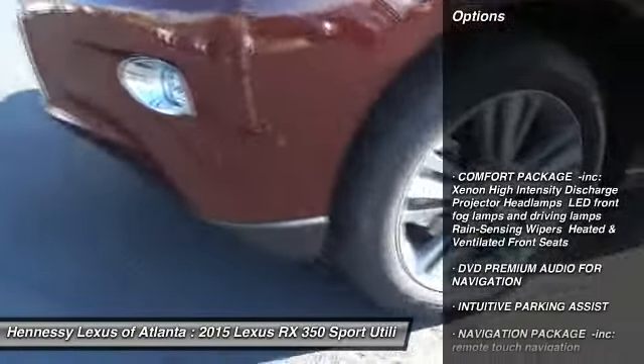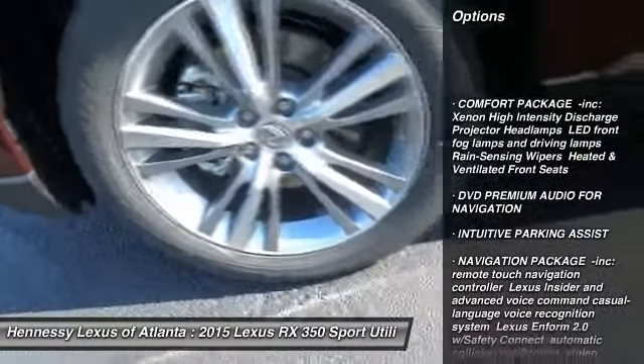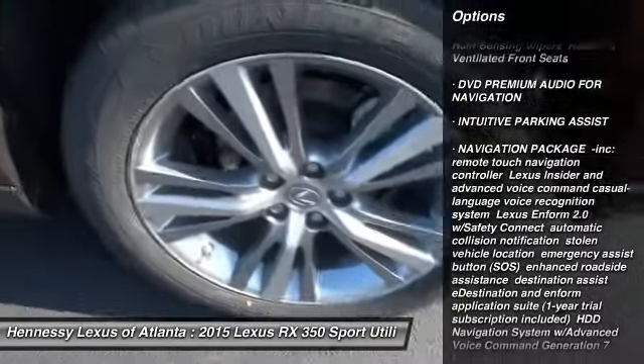Power passenger seat, steering wheel audio controls, anti-lock braking system, power lift gate, Bluetooth.